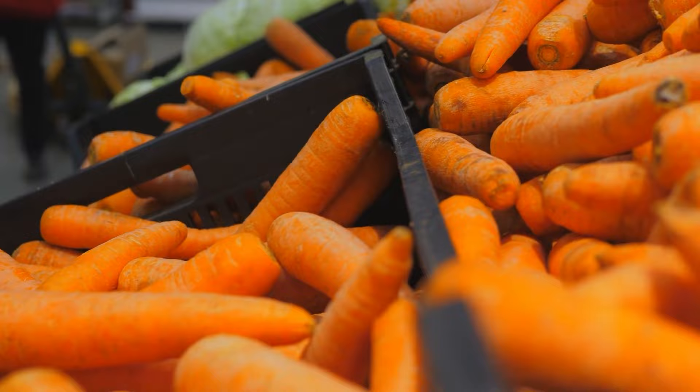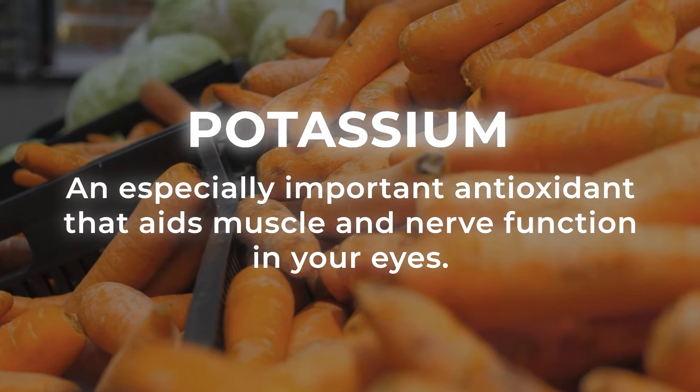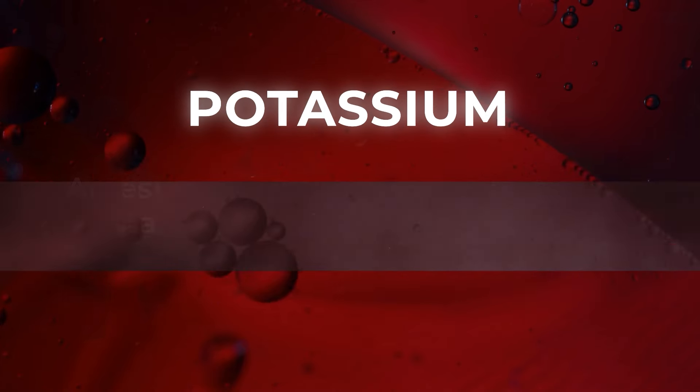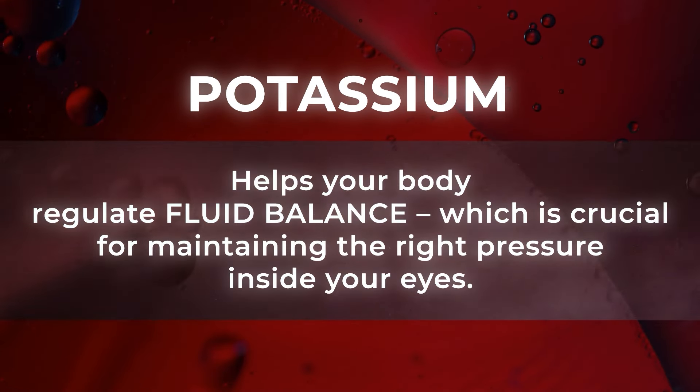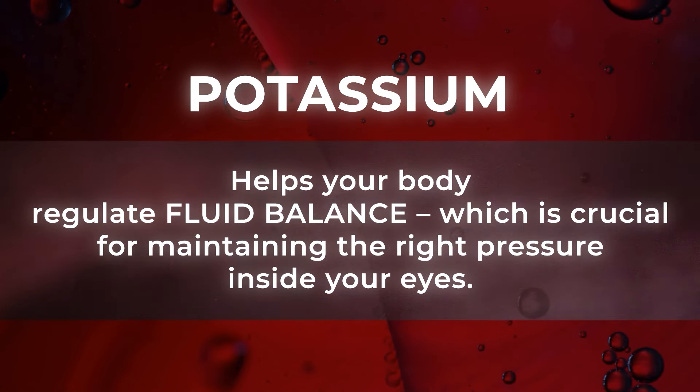Plus, carrots are a great place to get your potassium, an especially important antioxidant that aids muscle and nerve function in your eyes. Potassium also helps your body regulate fluid balance, which is crucial for maintaining the right pressure inside your eyes.